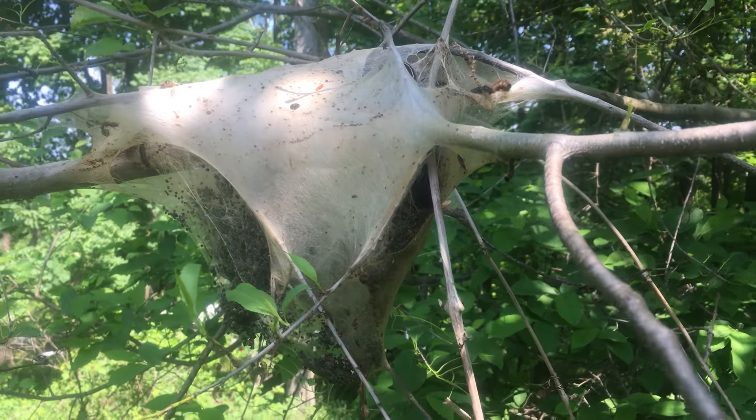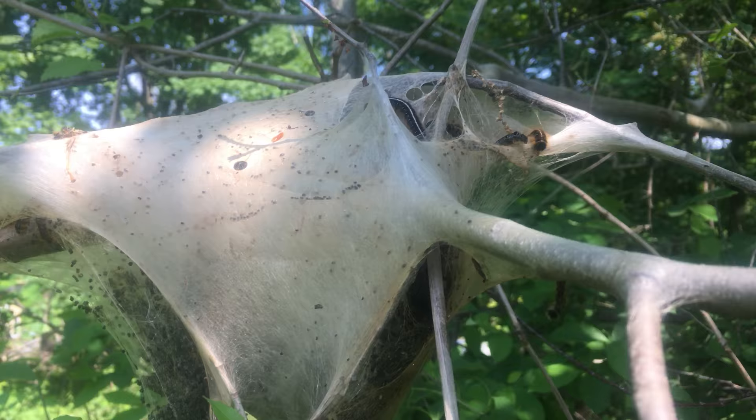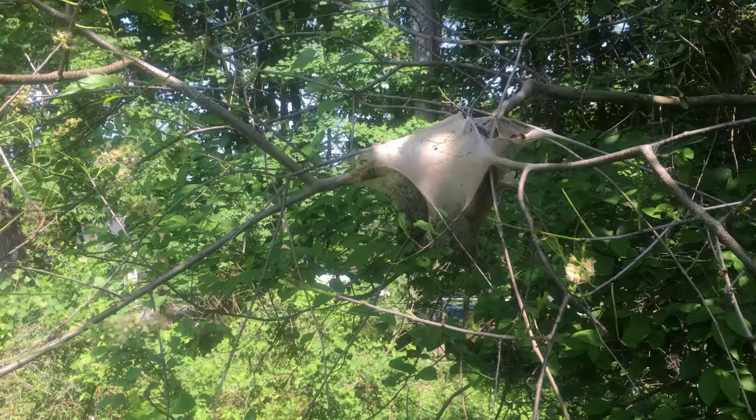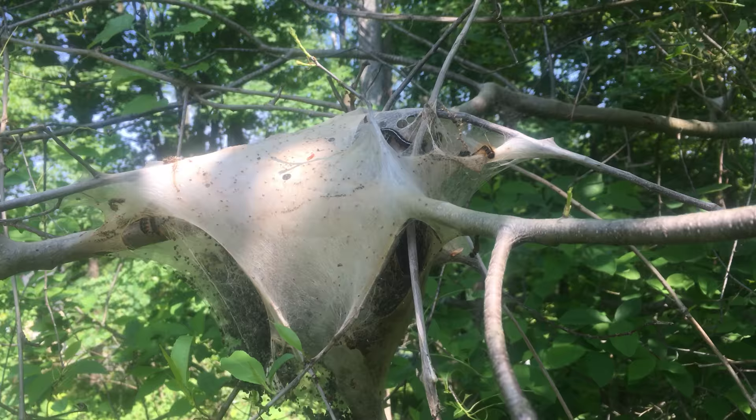Hey guys, Dave Northeast Edible here. We're looking at a pretty disgusting sight — this is what's called tent caterpillars. If we pan back a little bit, there's basically no leaves on this branch. What these guys do is make that little tent and they'll eat all the leaves off your trees. We're at a town park here.